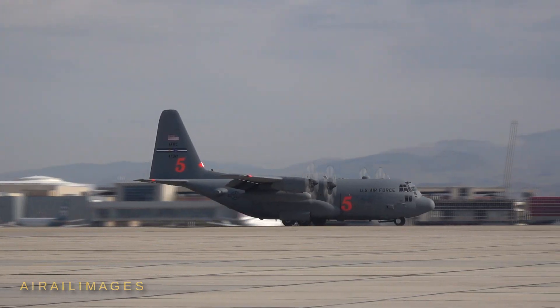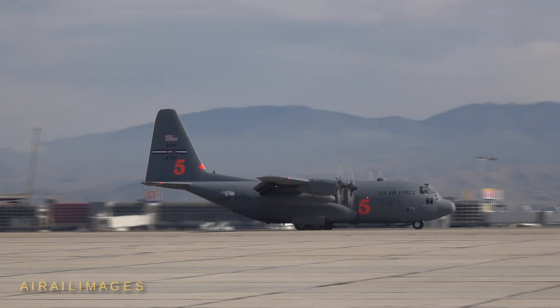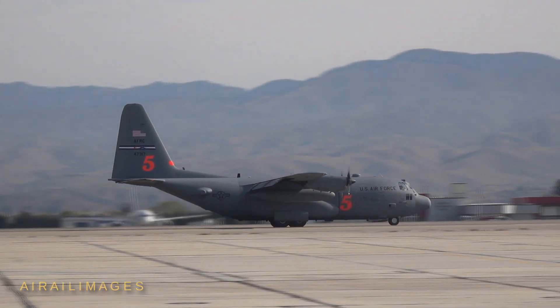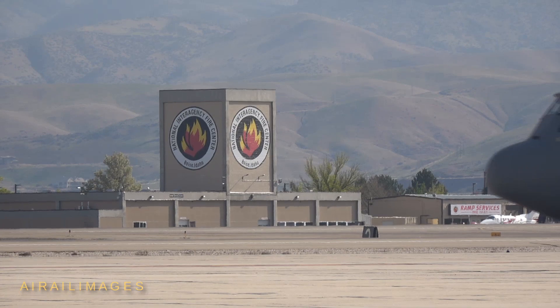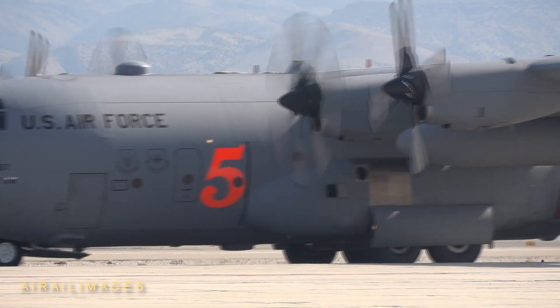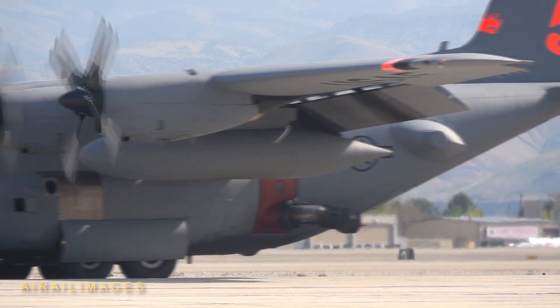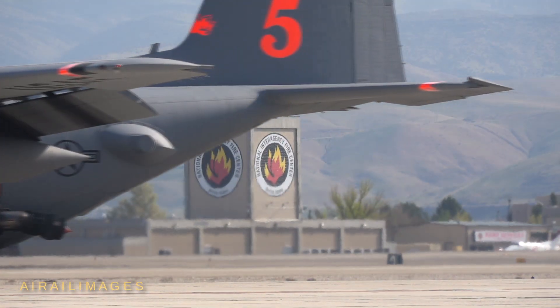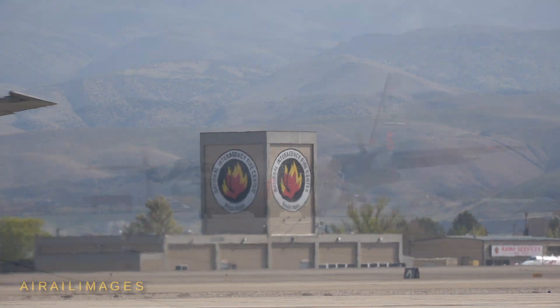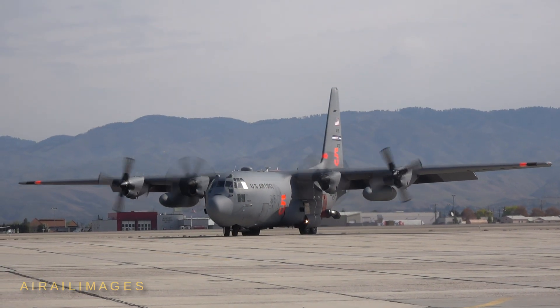The C-130 Hercules aircraft carried the Forest Service's MAFFS tank system, which can drop up to 3,000 gallons of fire retardant in less than 10 seconds across a quarter-mile line. The system rolls into the back of the C-130 cargo compartment. The left side troop door is replaced with a door containing an aperture that seals around a protruding nozzle that expels the fire retardant under pressure.